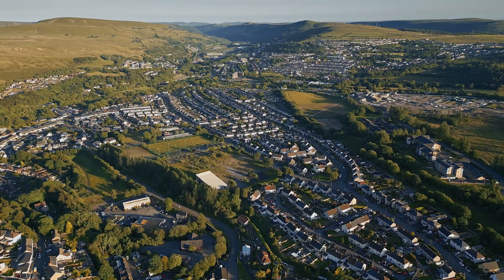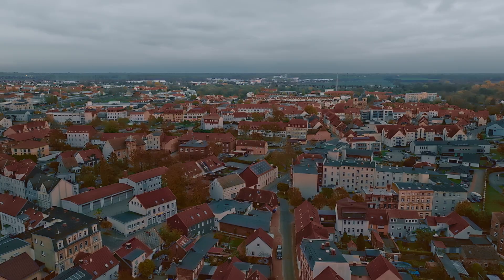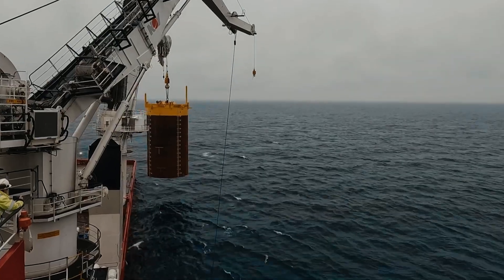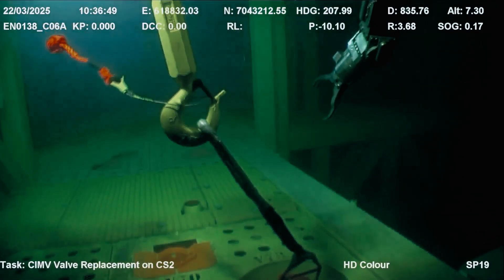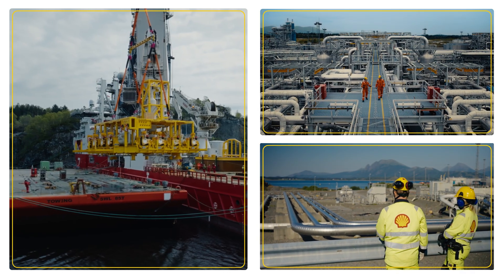We've been powering hundreds of millions of homes and businesses in the last 20 years of production from this field. This was the first deep water development in Norway, and ever since we have been pushing those boundaries in technology and human endeavor.